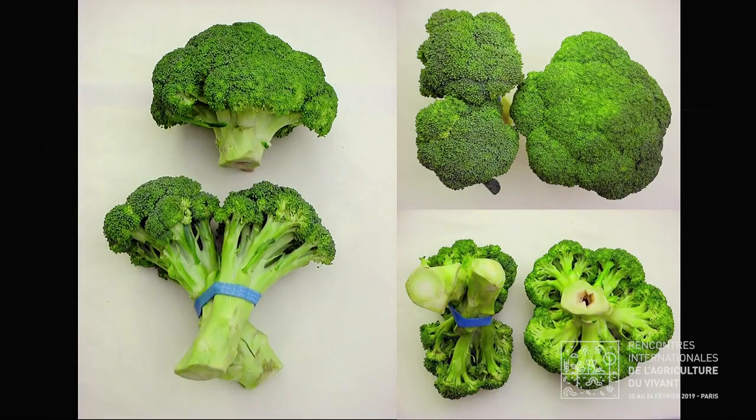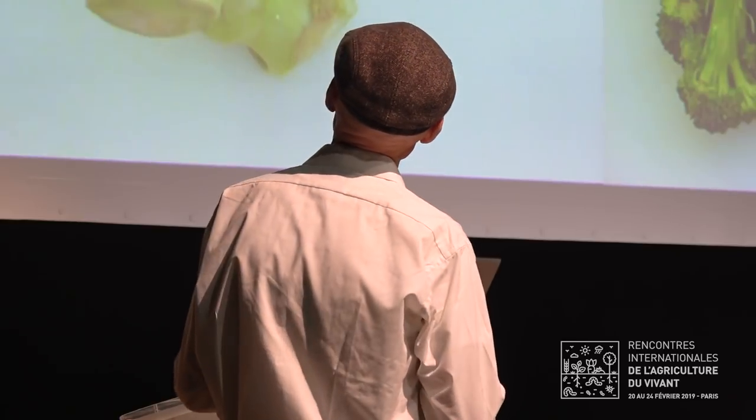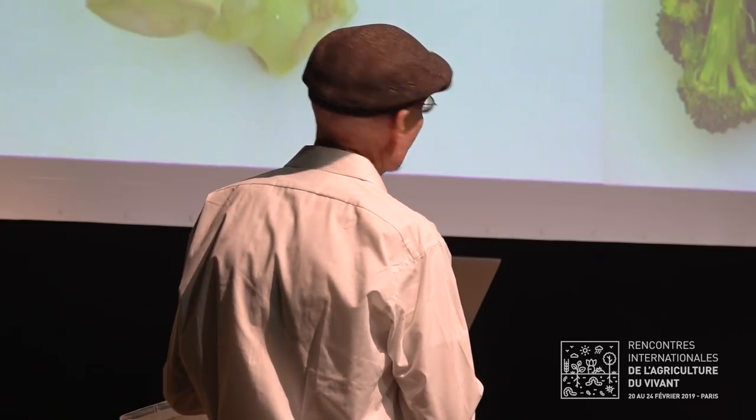When I was young, the only kind of broccoli you ever saw in the store was bunched broccoli. Nowadays, after broccoli breeders have worked very hard for many years to increase the size of the broccoli heads and thus yield, almost the only thing commonly found in the store is broccoli crowns. They typically have a hollow stem, which is caused by too rapid growth and too much fertilizer.